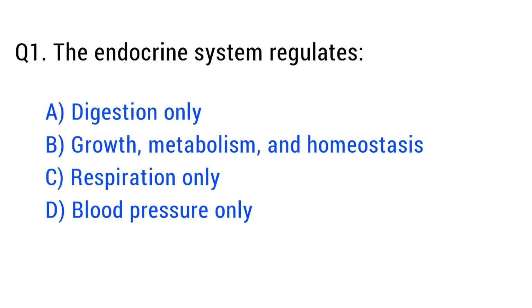Question number one. The endocrine system regulates. The right answer is option B: growth, metabolism and homeostasis.